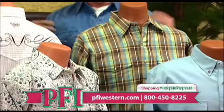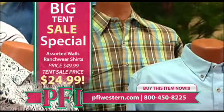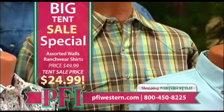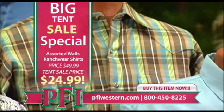Normally these Walls shirts are going to be around $49, $59, something like that. Only $24.99 during the tent sale. But the style is where it's at — this brightens up the floor, brightens up the tent. You've got a lot of things going on with these shirts. We've got a little something for everybody.